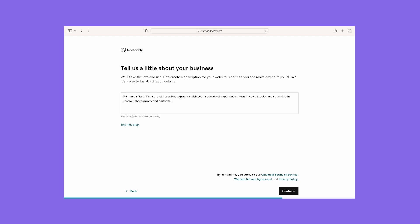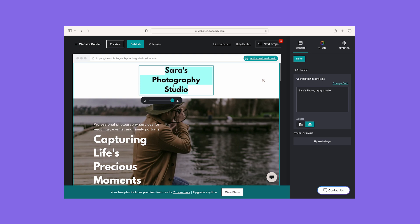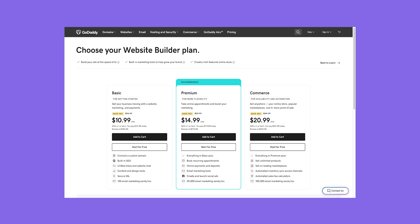One feature I really liked was GoDaddy Aero, an AI tool that helps you build your website and generate marketing campaigns — it's brilliant for users who aren't experienced in setting up a website, and it's fully customizable too. Another big plus was GoDaddy's 24/7 support, so you can address any problems straight away. GoDaddy's free plan is a good starting point but it comes with ads and fairly standard features. I recommend upgrading to one of the three premium plans to remove ads, ranging from $10.99 to $20.99 per month billed annually.